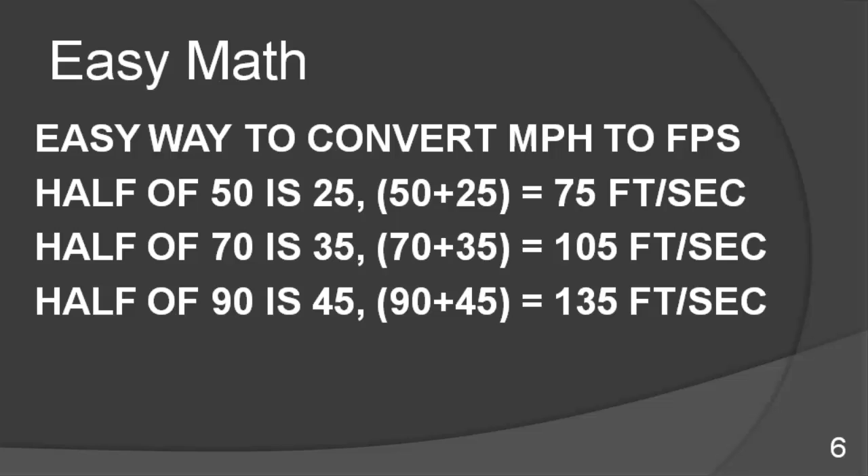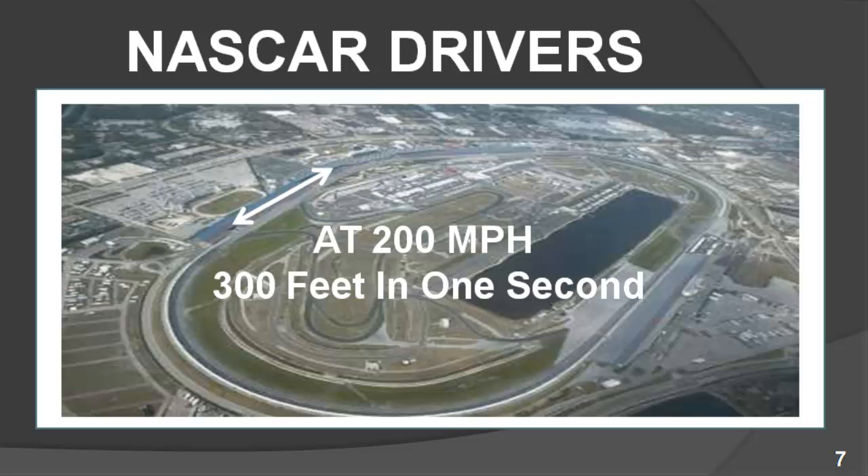If you were traveling 90 miles an hour, half of 90 is 45, so 90 plus 45 is 135 — meaning at 90 miles an hour, you would be traveling 135 feet in one second. Let's quickly examine NASCAR drivers going down the straightaway at 200 miles an hour. Half of 200 is 100, and 200 plus 100 is 300. So at 200 miles an hour, they're traveling 300 feet — the length of a football field — in one second.